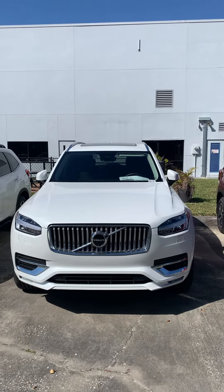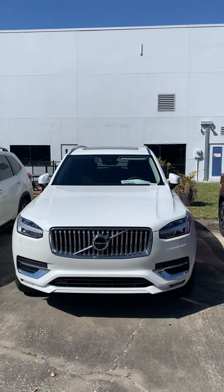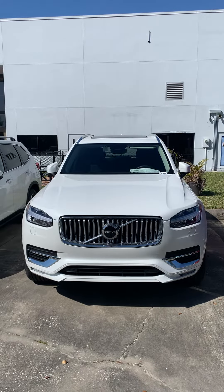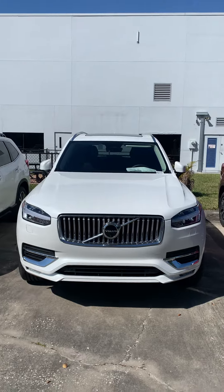Hey, this is Daniel over here at Subaru and Volvo of Melbourne. I just want to make this quick video of the Volvo XC90. This is the Ultimate.